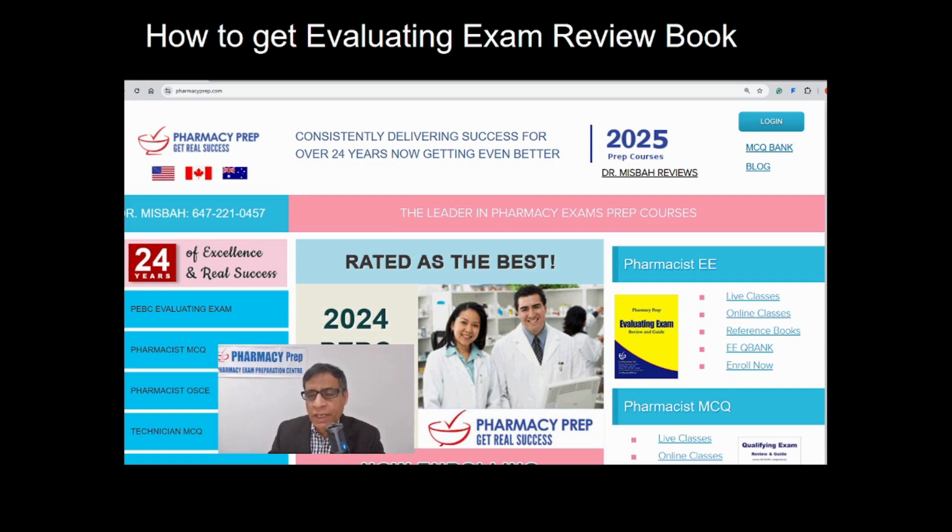We also have online courses and a question bank where you can obtain this book as a digital version. This book is only available through enrolling in a course.